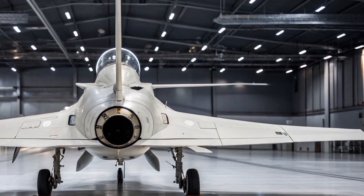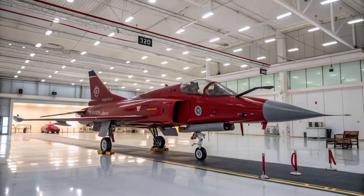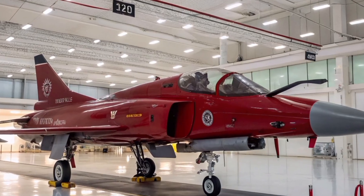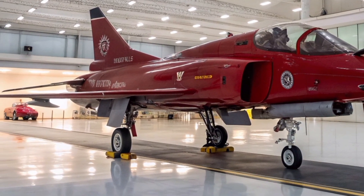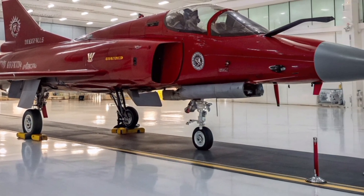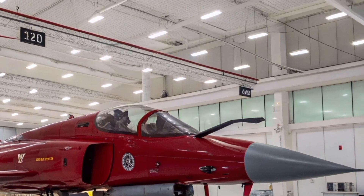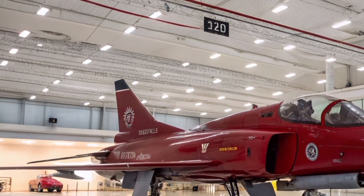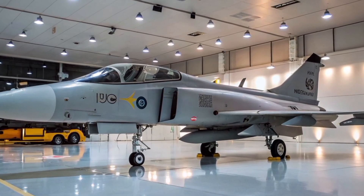Powerplant and performance. The Gripen E is powered by the General Electric F414-GE-39E engine, the same engine family used in the Super Hornet. With over 22,000 pounds of thrust, it gives the Gripen a top speed of Mach 2 and a combat radius of approximately 1,500 kilometers. The Gripen E also has supercruise capability — the ability to fly at supersonic speeds without afterburner — making it one of the few non-stealth jets to achieve this feat.